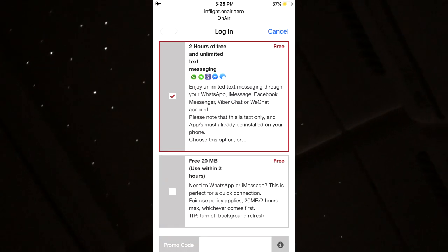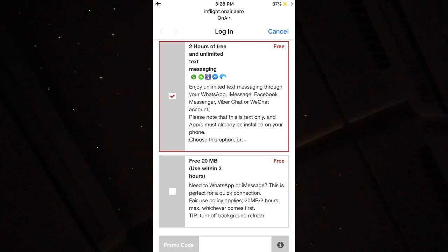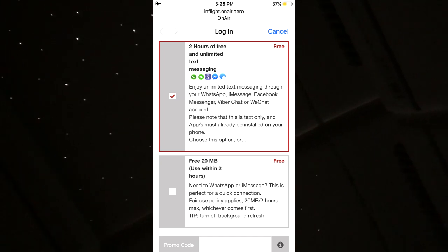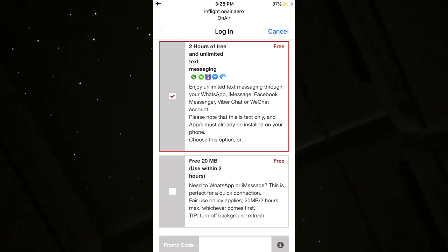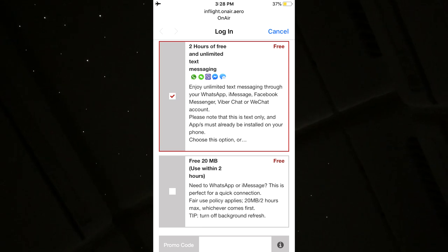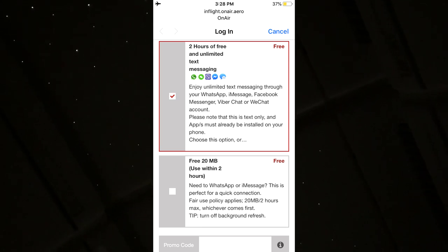What's cool is that for the nighttime they have these star lights — lights that resemble stars — and it looks very, very nice honestly. I was also looking through the Wi-Fi options and apparently you're able to get two hours of free texting via WhatsApp, Facebook Messenger, and some other texting apps — unlimited texting for two hours. After I sleep I might actually use that option.